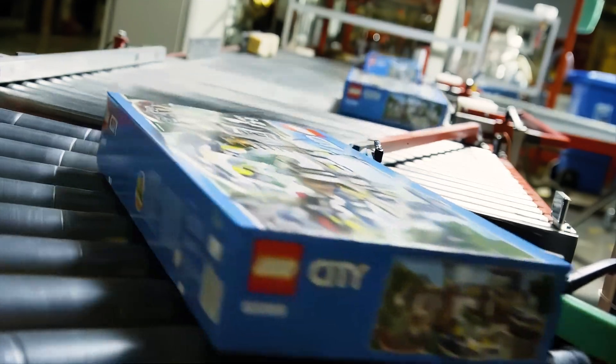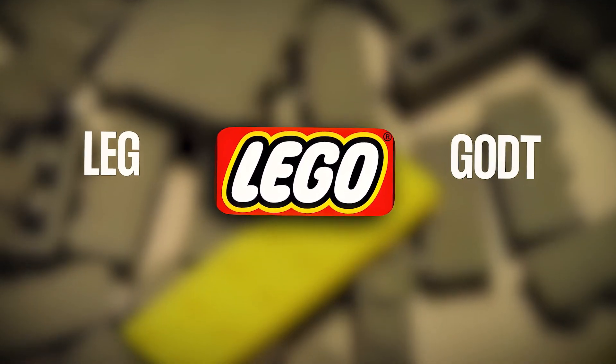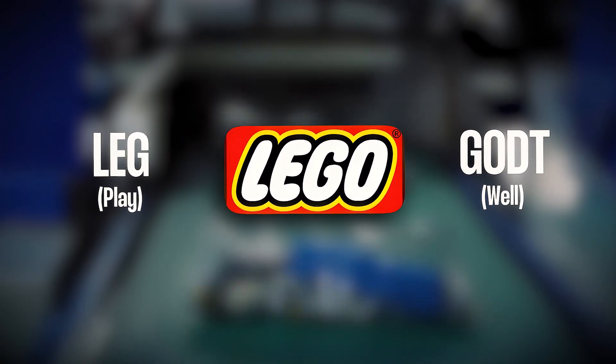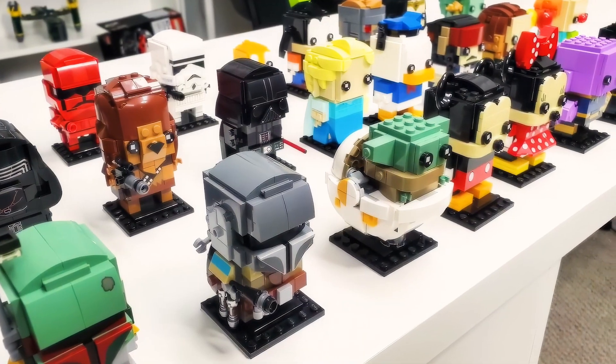Now, nearly a century later, Lego stands as an iconic brand, recognized and cherished across generations. The name Lego, derived from the Danish words 'leg godt', meaning 'play well', captures the company's philosophy and the lasting appeal of its products.